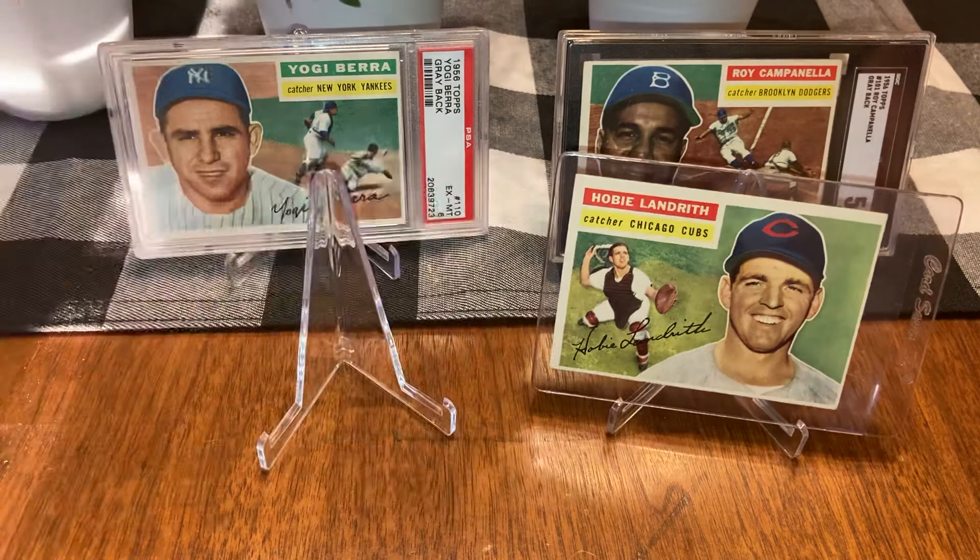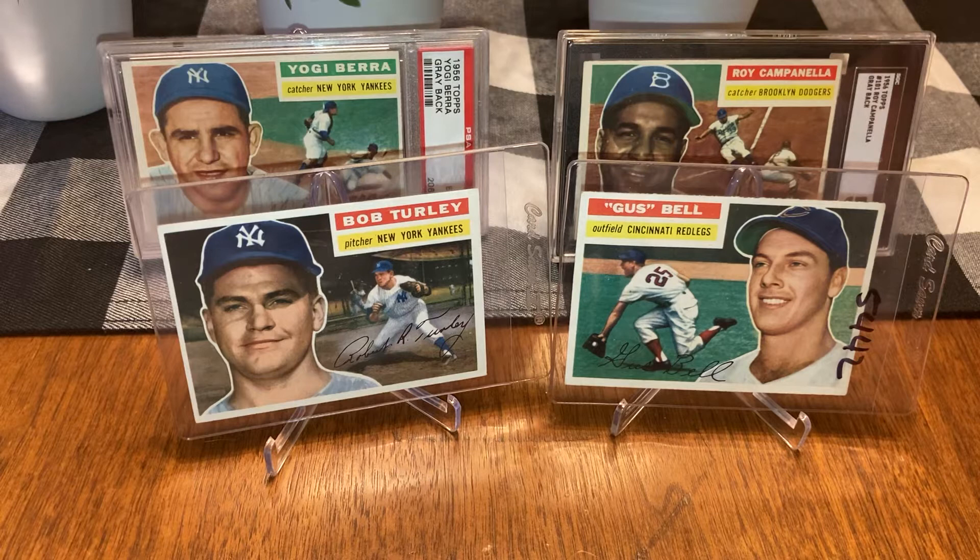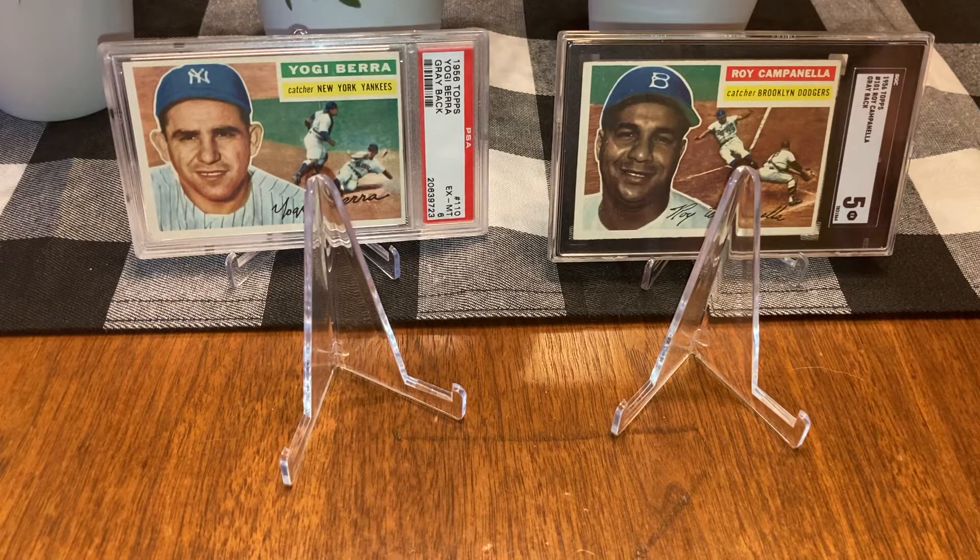Number nine: Bob Turley versus Gus Bell. Look at my card — what's wrong with my card? I'm taking Bob Turley every day. Yours is too dark. But look at the stadium in the background — there's a guy batting, look at the dust popping up. You like yours because the guy's getting that grounder, it looks fun, bright sunny day. One one.